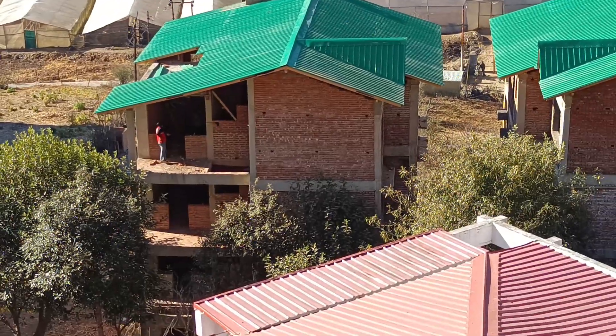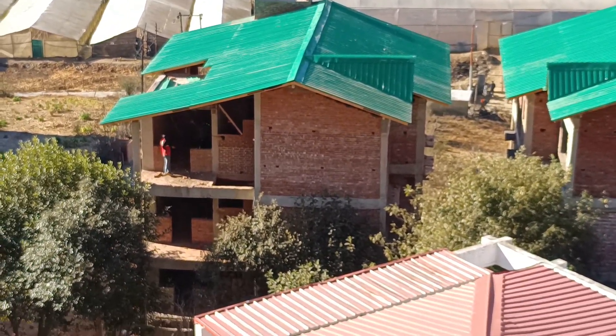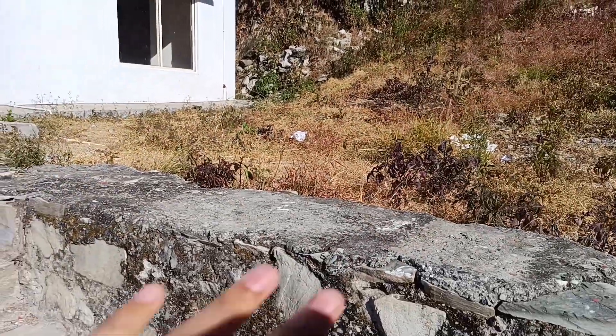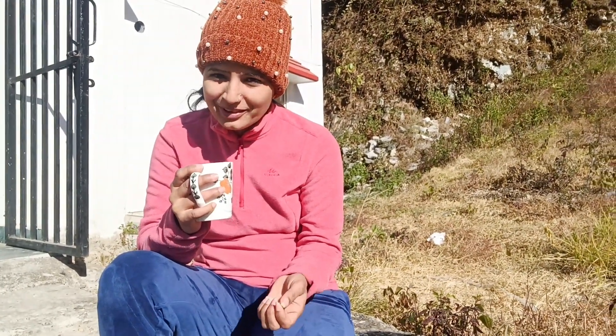Many people have invested here, and you can see flats all around. This flat is newly made, and in front, two villages are ready. This is also going to be construction. This is our village, and this is our area for breakfast and drinking tea.